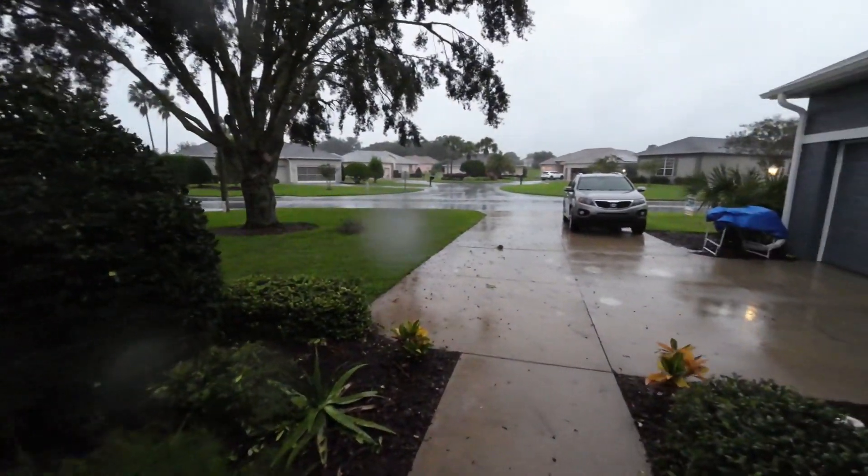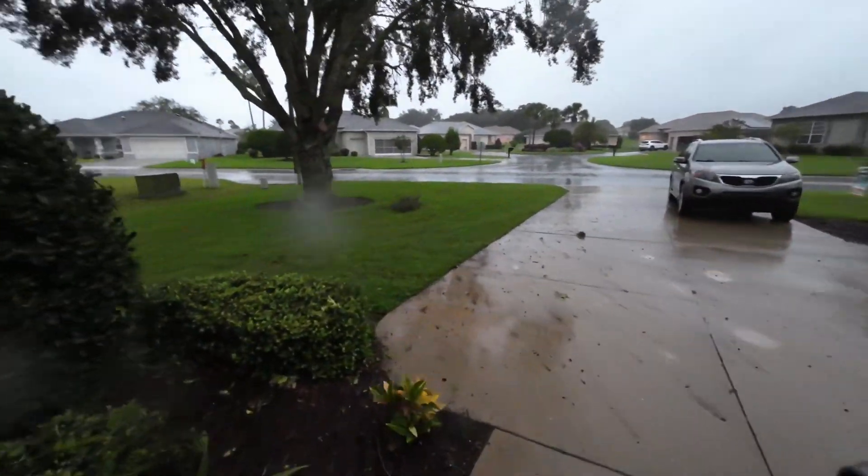It is Wednesday evening, a little after six o'clock, October 9th, 2024. We're preparing for Hurricane Milton — like Milton Bradley. I thought I'd give you guys a quick update. We're getting some of the outer band stuff going on right now, so let me rotate this around and show you what's happening so far.